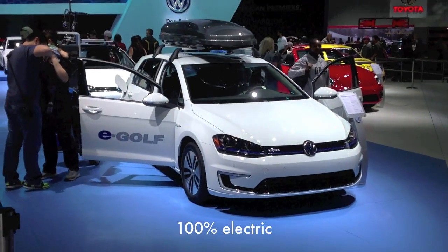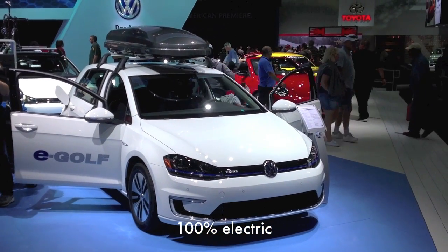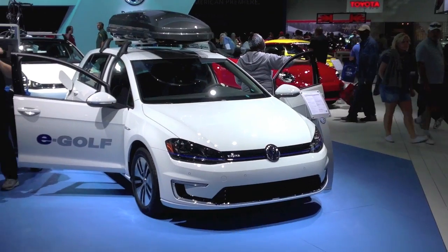Volkswagen's e-Golf, and they even have a roof rack on the top. Thank you VW for including a roof rack on an electric car.